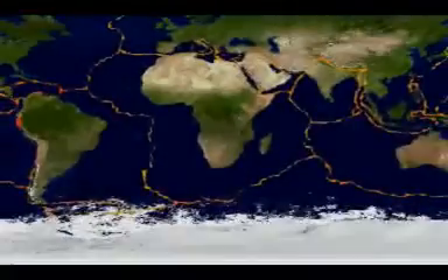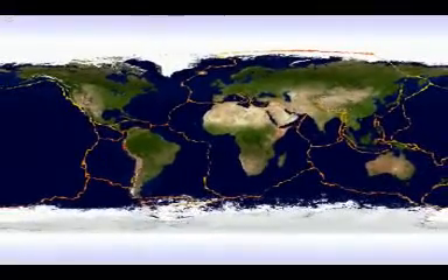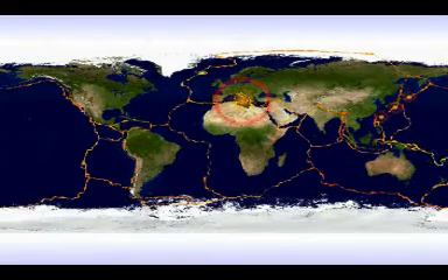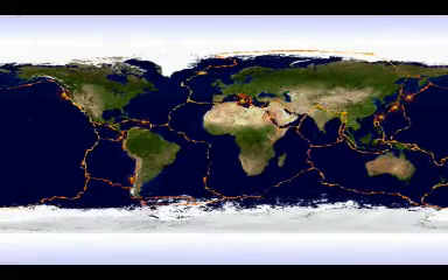Hydrothermal vents are located near many energy-hungry areas of the world. They are known to be just off the coasts of China, Japan, and Korea. They run through the Mediterranean Sea, traverse the Red Sea in the Middle East, and are found near the coast of South America. The Juan de Fuca Ridge, just 200 miles from Seattle, has a main active vent field that is about 180 meters wide and 350 meters long.